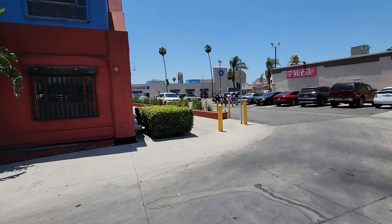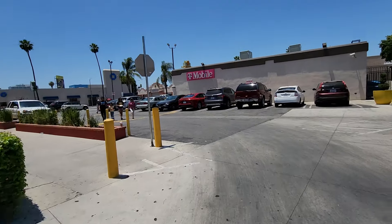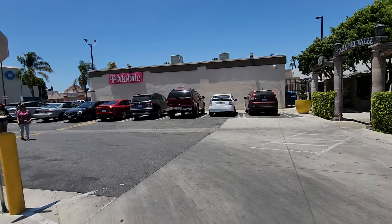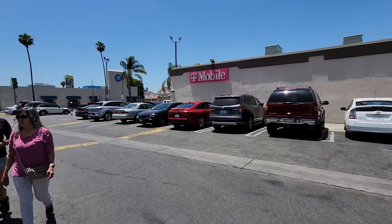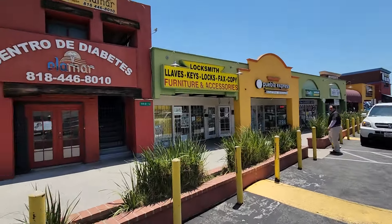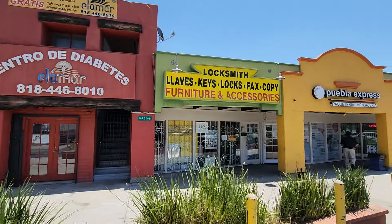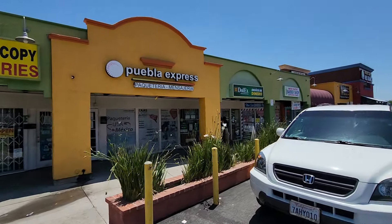So I'm here in the San Fernando Valley in a city called Panorama City. It's a very large Spanish community. You'll see right off the bat you have a lot of signs in English and in Spanish. That's because it's predominantly a Spanish neighborhood, so you'll have that mix of English and Spanish here.